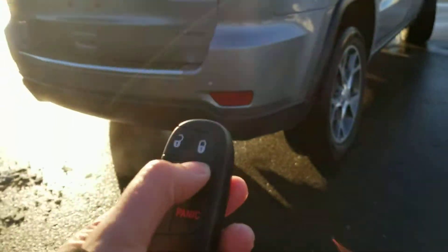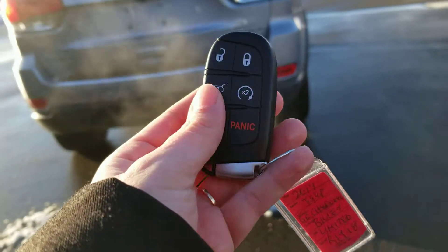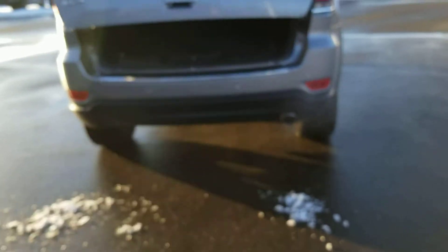This Grand Cherokee is equipped with a remote start, which is great for wintertime — you can start up the vehicle from the comfort of your home. You can also unlock the rear hatch with just the touch of a button.